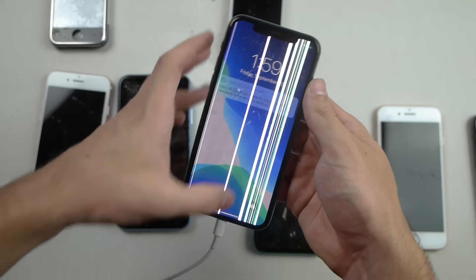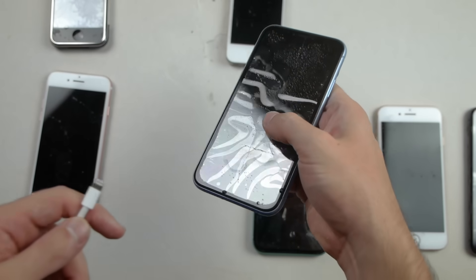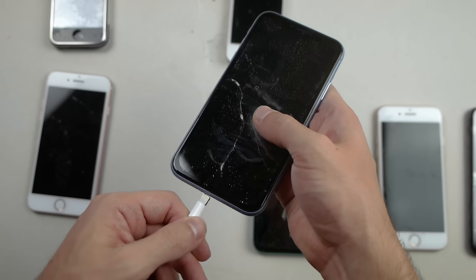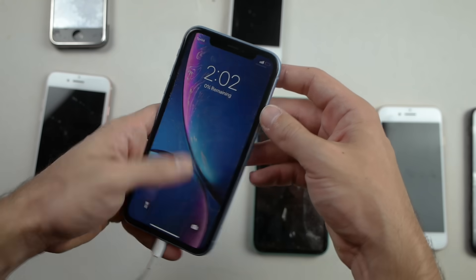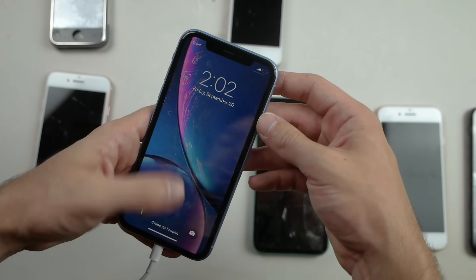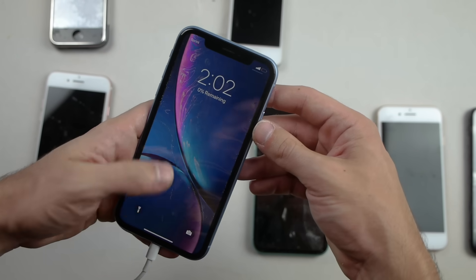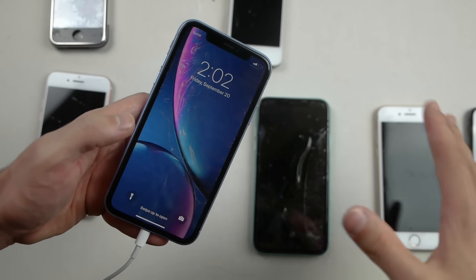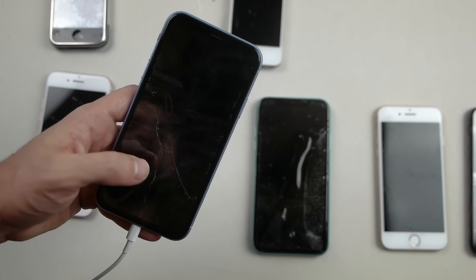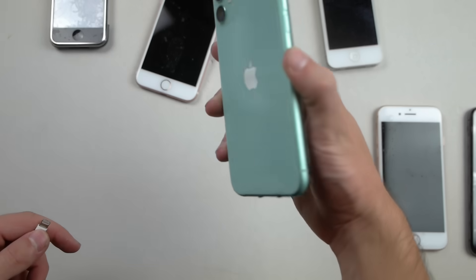The blue one — the iPhone XR — it's in one piece but there's pretty significant looking damage on the front. Apple logo appears. It's not swiping, so I'm going to say this is borderline. It doesn't want to unlock, so so far we're basically two out of four that are fully working.